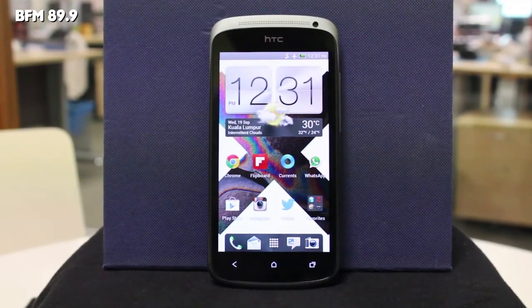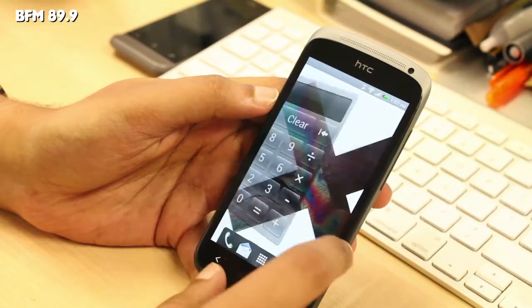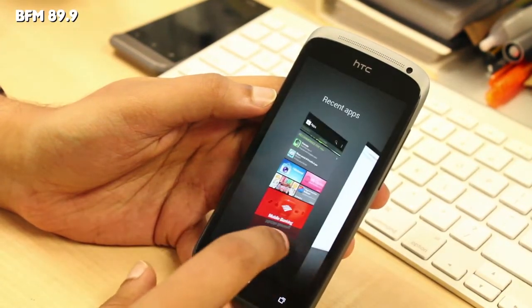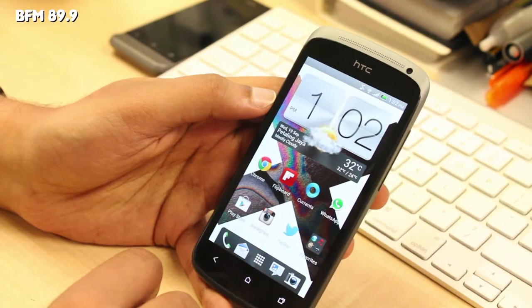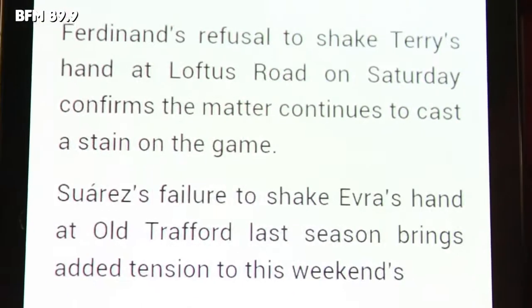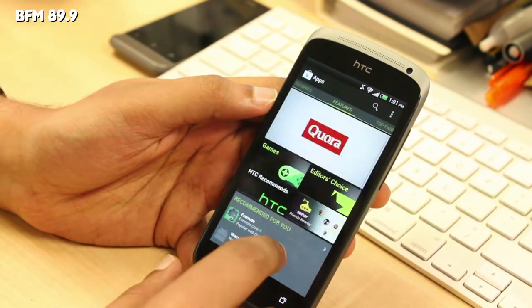Next up is the HTC One S, the middle child of the HTC One series, packing a 1.5 gigahertz Snapdragon S3 processor wrapped in an extremely slim aluminum body with a 4.3 inch Pentile Matrix Super AMOLED display. The One S aims to fill the gap between super phones and low-end smartphones. Although Pentile screen technology may be outdated by 2013, it's hard to pick out the pixels with a naked eye and the phone feels premium in your palms.